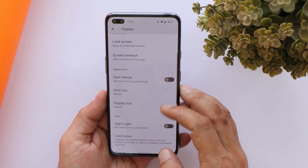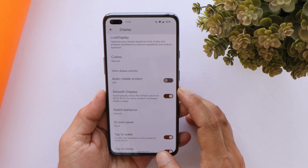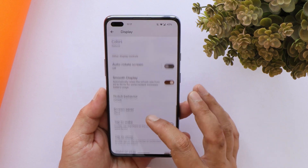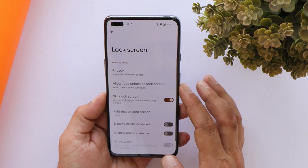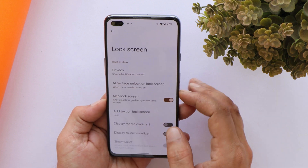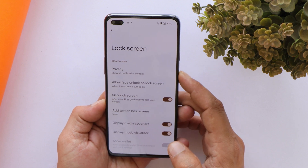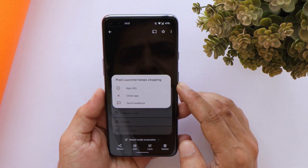We do have dark theme support and it's pitch dark instead of a grayish color. We also have the smooth display option, where the device will automatically switch between 60Hz and 90Hz. In Always-On Display, you can enable things like display media cover art and display music visualizer.